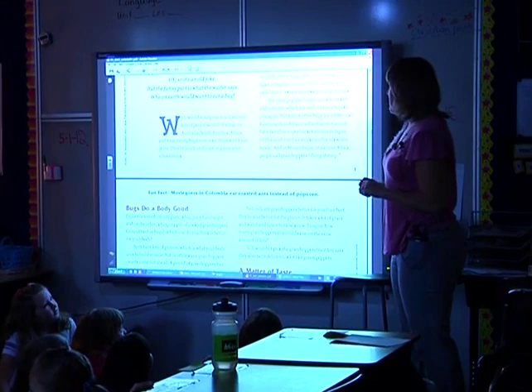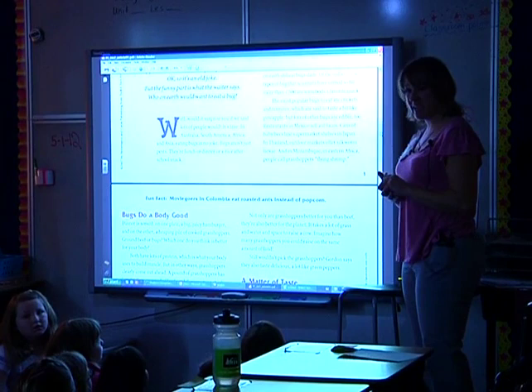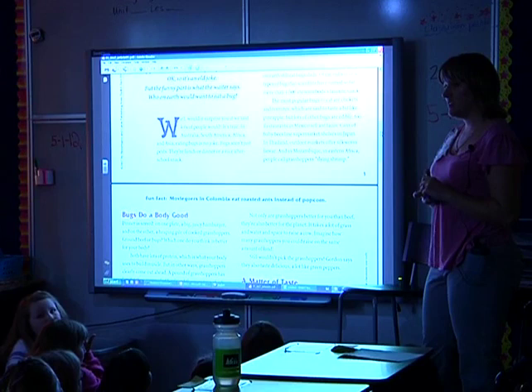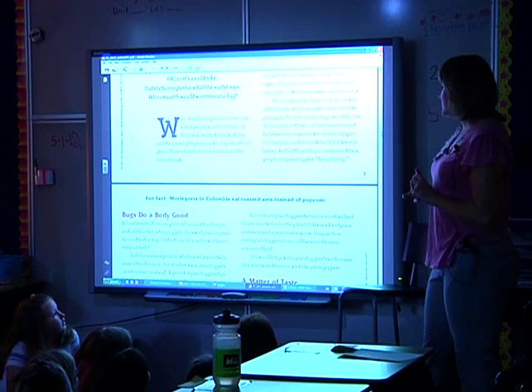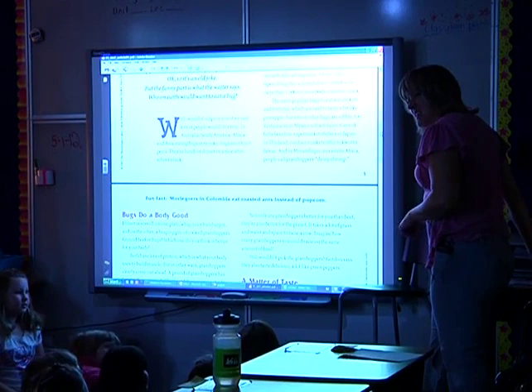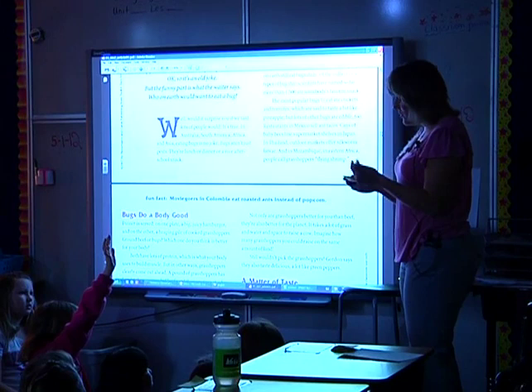Lots of other bugs are edible too. Restaurants in Mexico sell ant tacos, cans of baby bees line supermarket shelves in Japan, outdoor markets in Thailand offer silkworm larvae — we know that larvae means caterpillars — and in Mozambique in eastern Africa, people call grasshoppers 'flying shrimp.' Now I'm wondering: is there anything we eat that someone in another country might think is weird? Turn and talk.